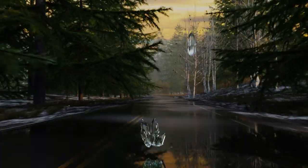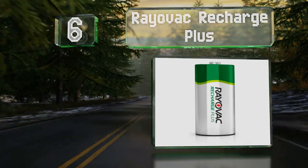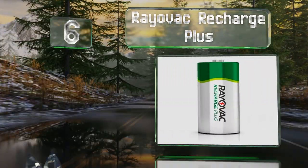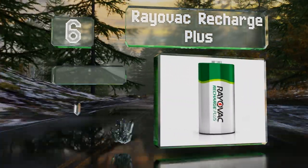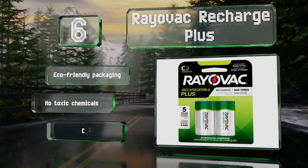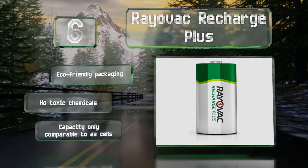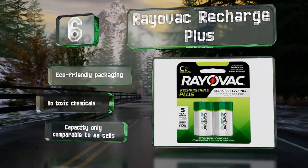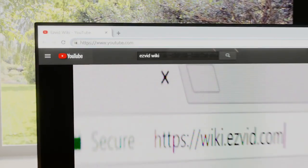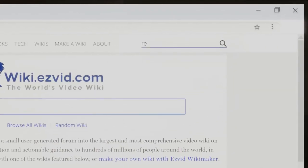Coming in at number six, you will pay a bit extra for these Rayovac Recharge Plus when compared to similar options, but you get a pair that arrives pre-charged and ready to go, and that quickly and reliably recharges even when not fully drained. They come in eco-friendly packaging and contain no toxic chemicals, however their capacity is only comparable to AA cells.